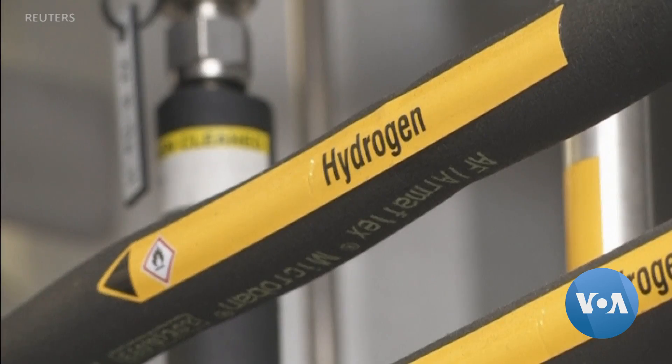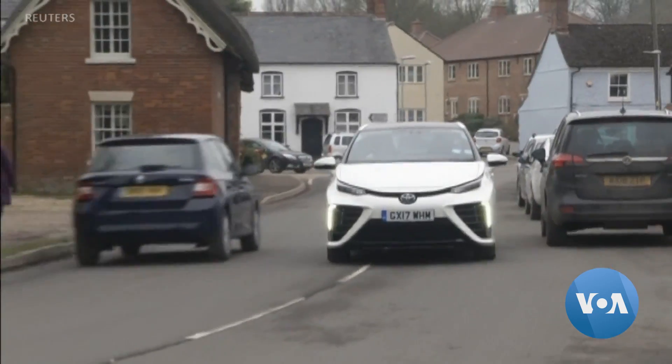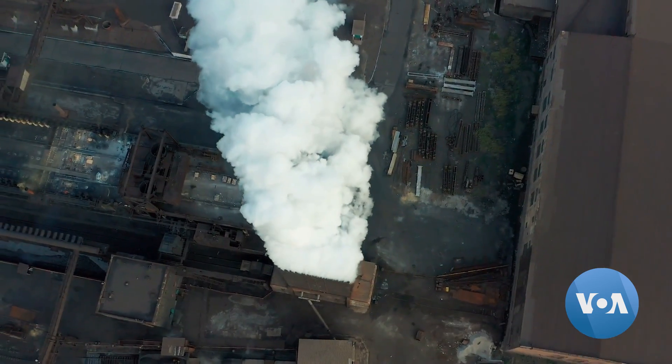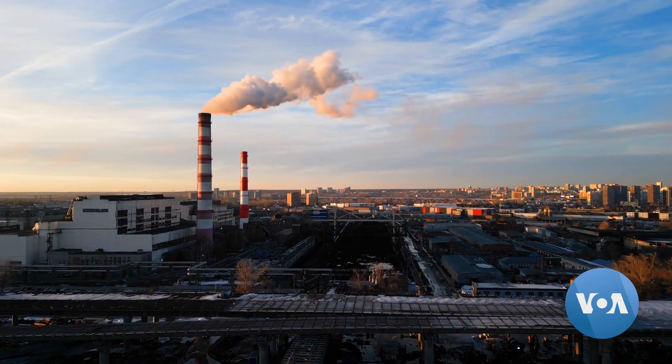Hydrogen is an important and abundant element that's increasingly being used to power our cars and generate electricity to heat our homes and businesses. But most of the world's hydrogen is derived from fossil fuels, which creates millions of tons of polluting carbon dioxide each year.